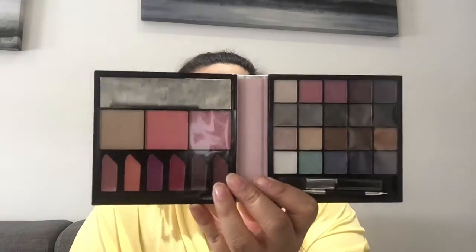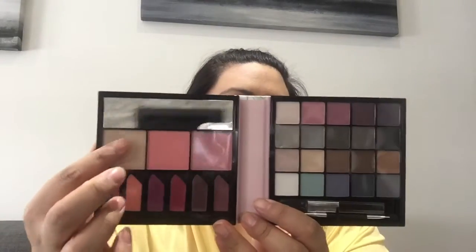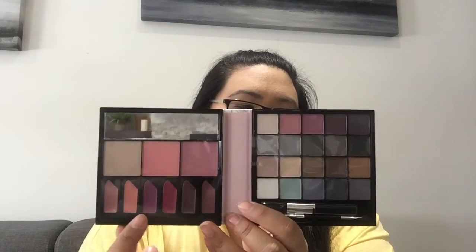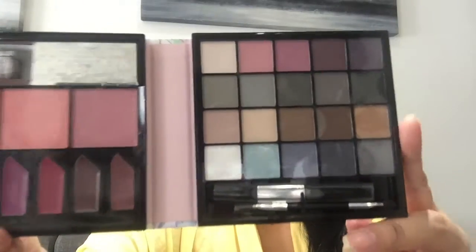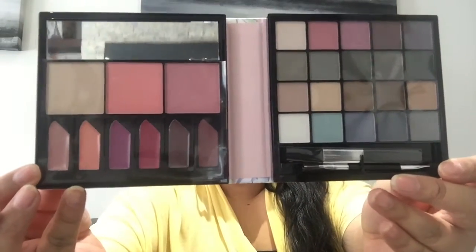Oh my lord, this is a girl's heaven right here. I cannot wait to use these. So this one here has the eyeshadow. These ones are like the eyeshadow blush, and then these ones down here are the lip color. These ones are so nice and it has a little bit of an applicator at the end. So you've got shadows, applicator, blushes, and the lip color.